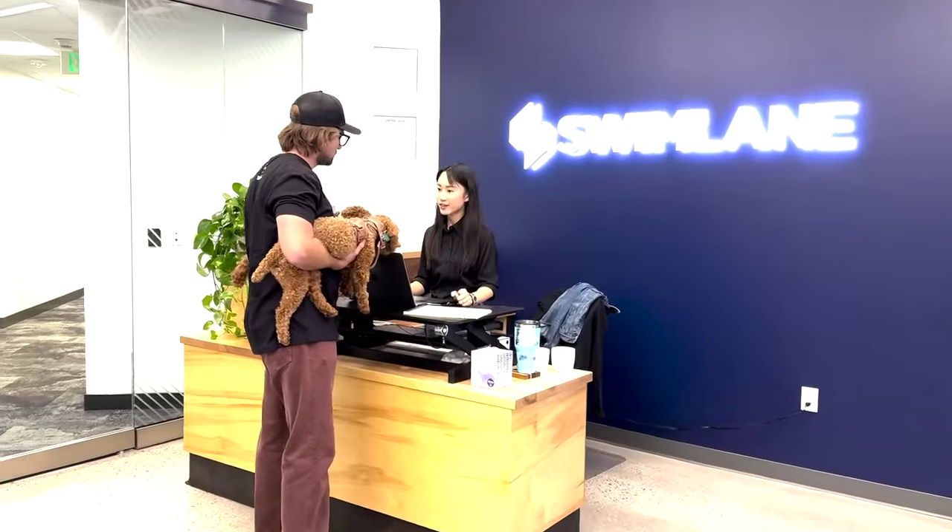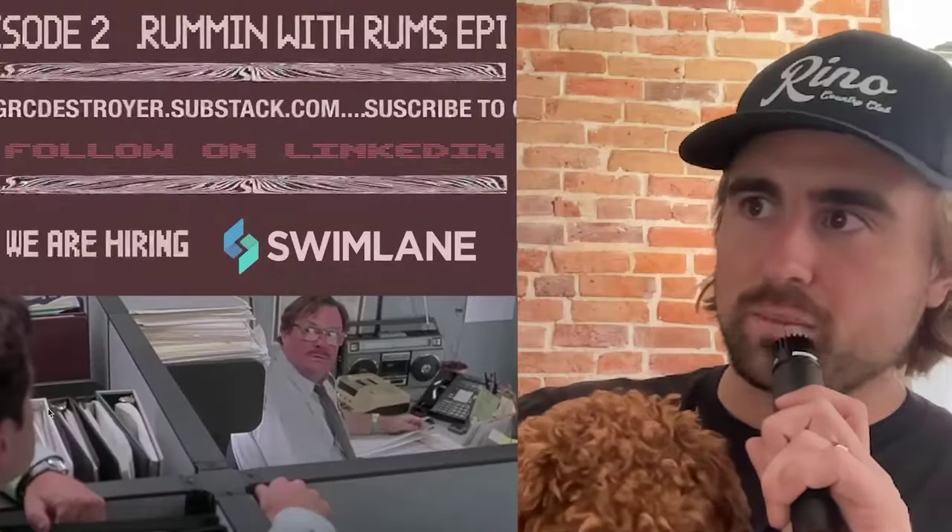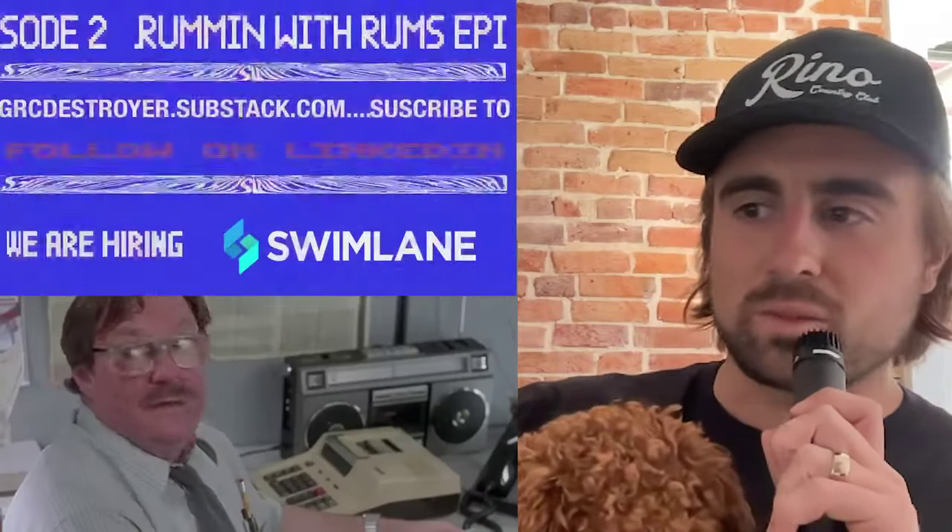Number two: visitors must sign in with the office front desk and provide their ID. Signing in — my boys let their dad sign in for them. Risk-based approach: they don't have IDs because they're dogs. We let that one slide with a minor exception.